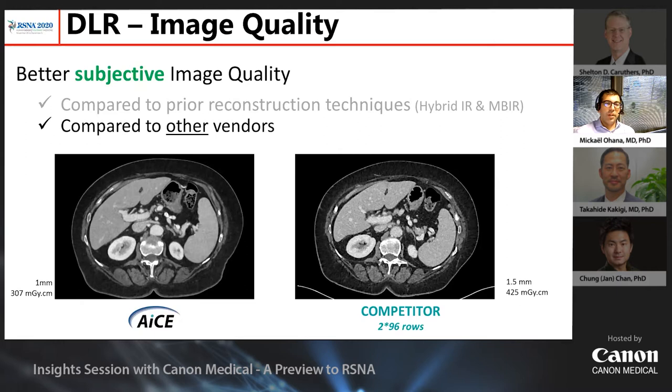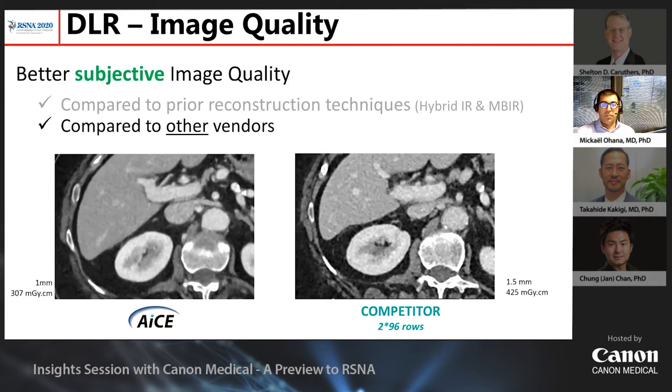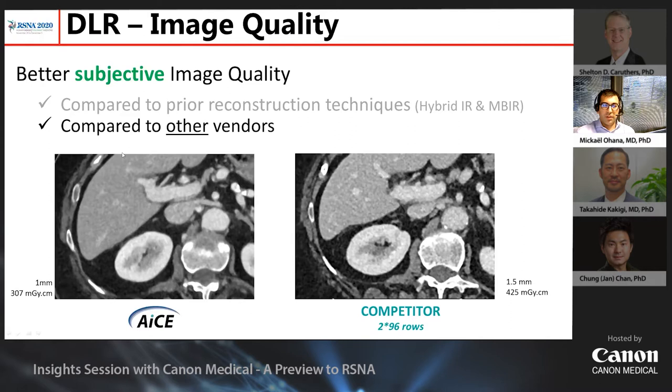This stands true also when comparing with other vendors. In a follow-up of an oncological patient, you can see that with DLR you achieve better overall image quality with good and excellent sharpness of the structures and good homogeneous enhancement.